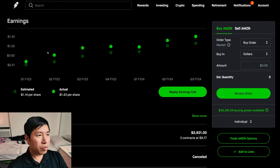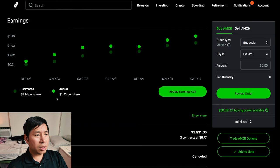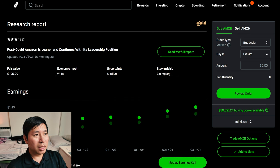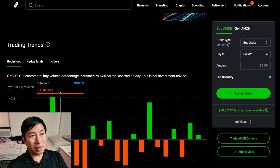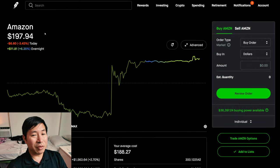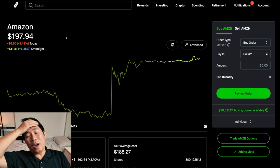Let's scroll down and see. Earnings was today. The estimated was $1.14 per share, the actual was $1.43 per share. So they beat on EPS. I might roll these out. Right now it's in the money. I chose a strike price of $190 for my covered calls, but it's above $190 right now — it's at $197.94. So I might choose a higher strike price.